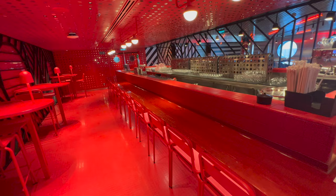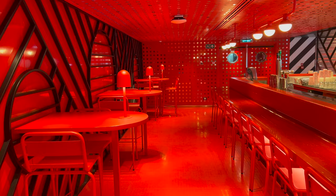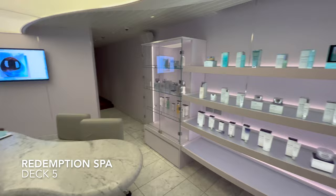Part of Razzle Dazzle is the Red Bar. A lot of passengers don't actually know this bar exists. They do some of the most unique cocktails on the ship in here, including a very interesting popcorn one, so make sure you go in and give them a try.